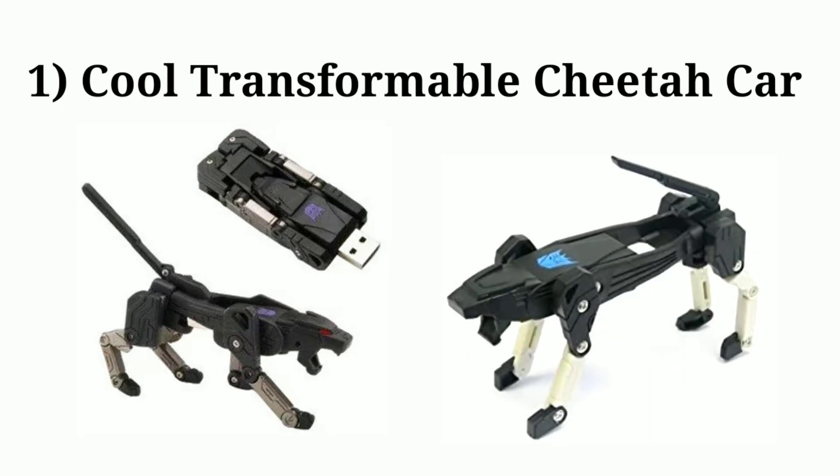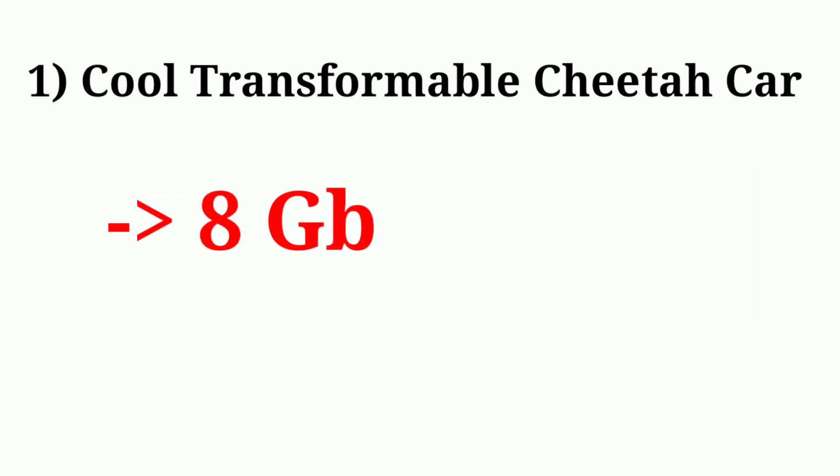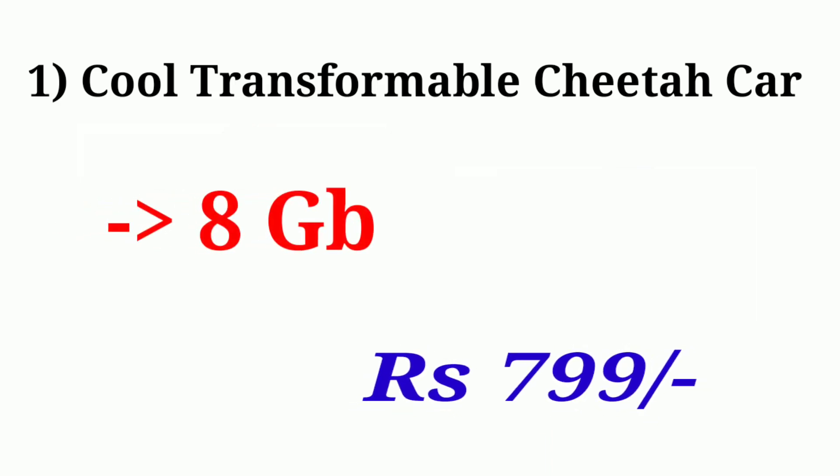The first one is the Cool Transformable Cheetah Car. It's very unique by design and very attractive. It is an 8 GB pendrive and the price is $7.99.